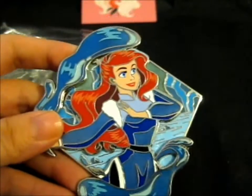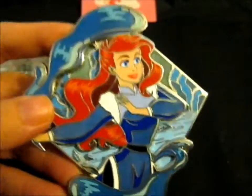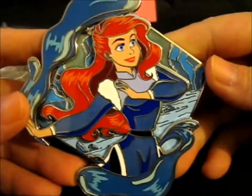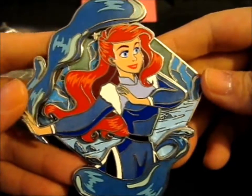I don't have very many Ariel pins for some reason, so I had to jump at this chance — luckily she had one left. Beautiful. Absolutely beautiful.